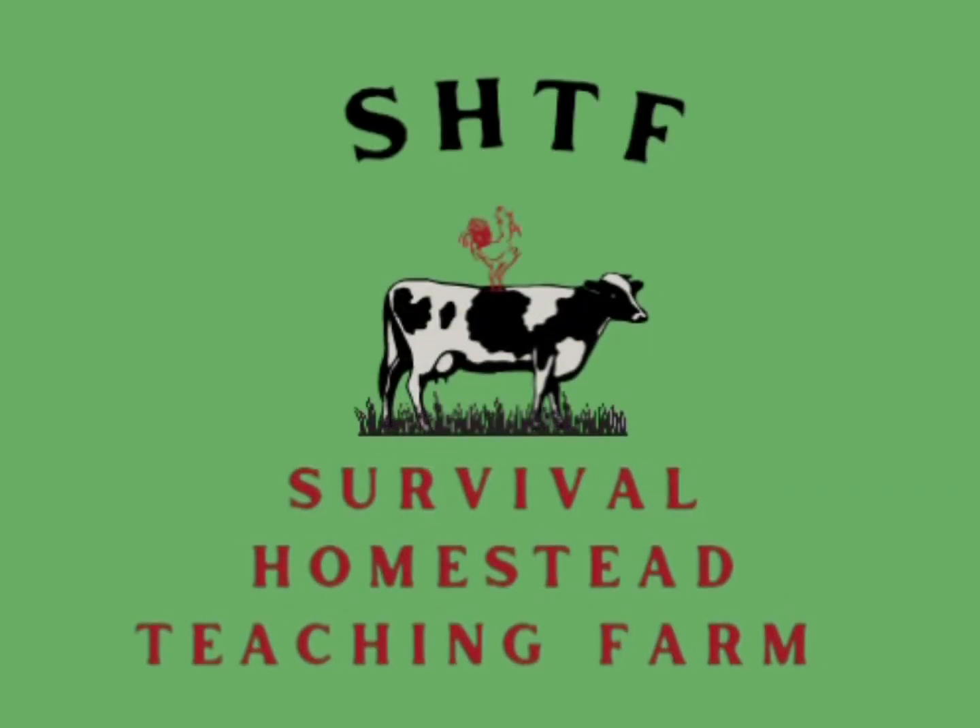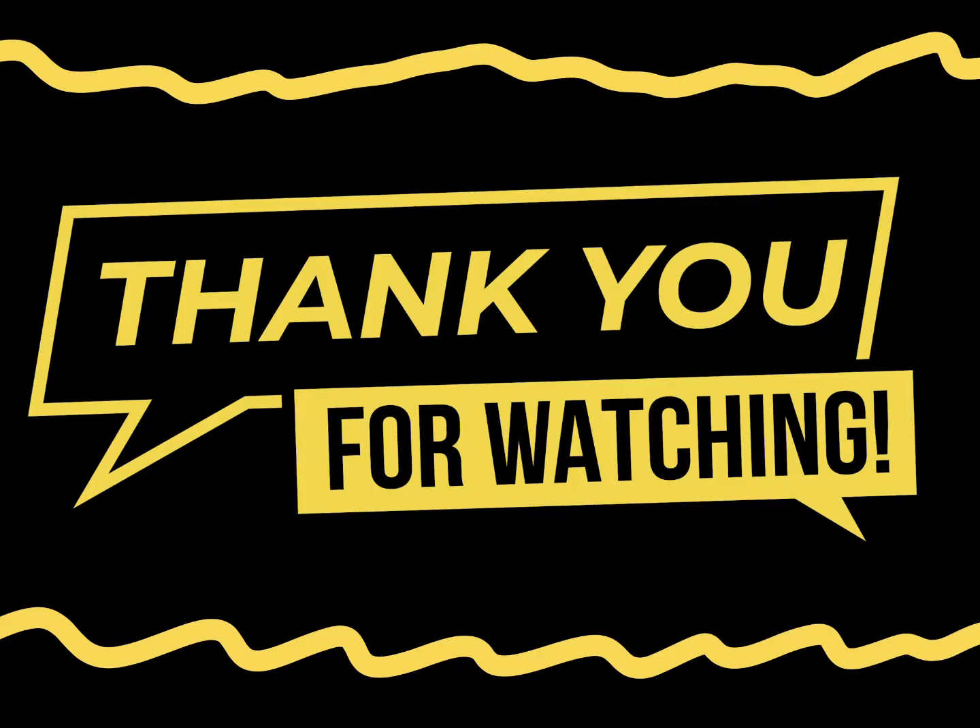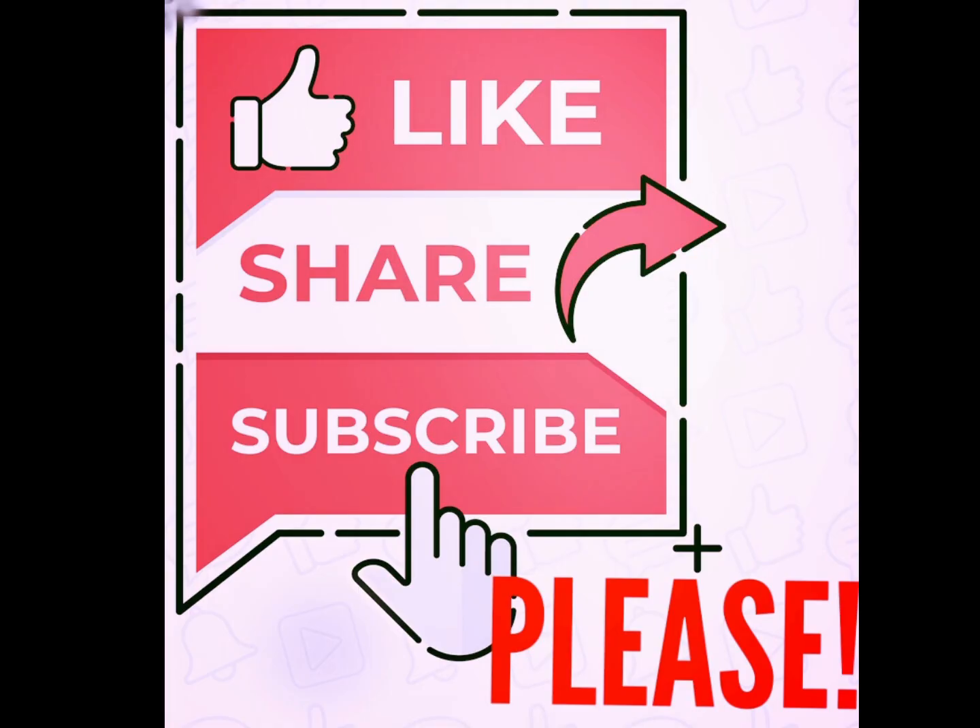I encourage you to grow this wonderful plant. Thanks for watching this video — please continue to help us by liking, sharing, and subscribing.